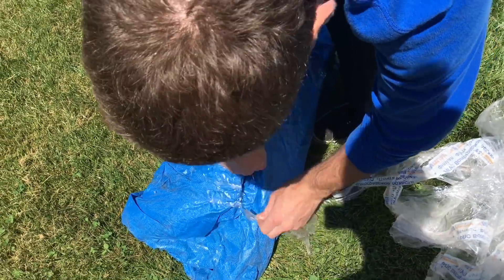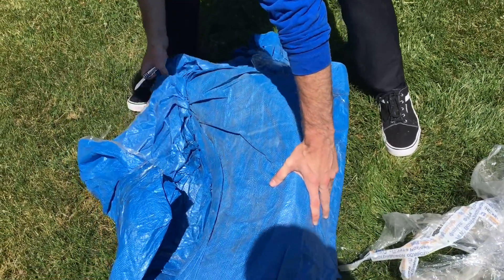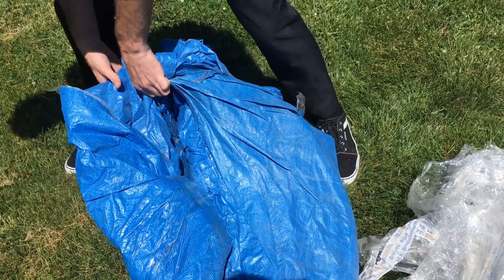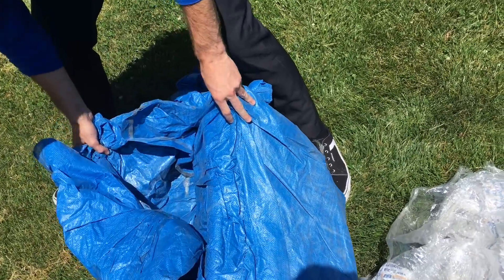It's interesting — Russian tarps are very much like our own, right down to the blue. You ever wonder why tarps are blue? You'd think they'd make them a more natural color. It's gotta be the cheapest dye, or maybe there's something inherent in it.